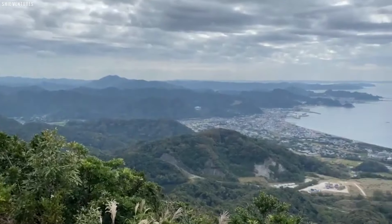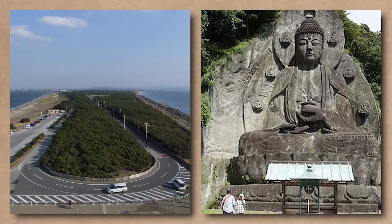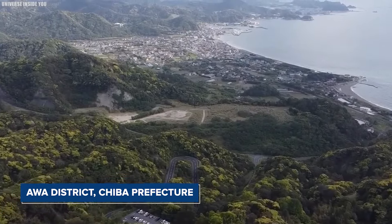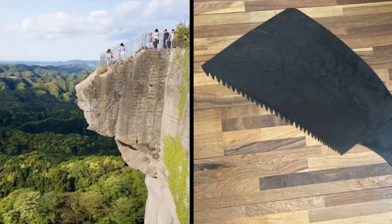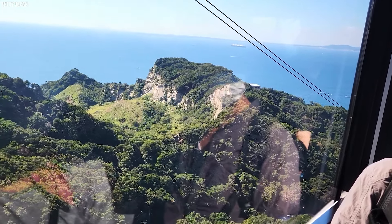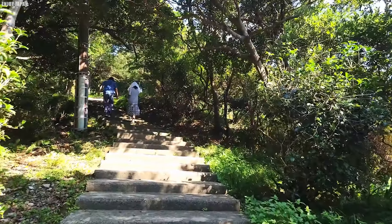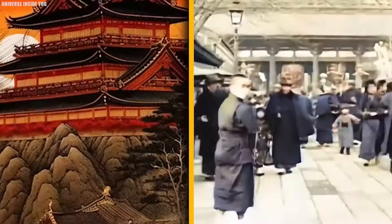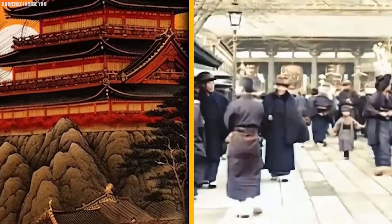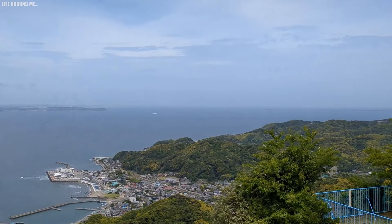Mount Nokogiri, known as Saw Mountain, is a small mountain located on the Boso Peninsula in Honshu, Japan. It sits on the southern edge between Futsu City and Kionon Town in Awa District, Chiba Prefecture. The mountain stretches from east to west and resembles the jagged profile of a Japanese saw. Its steep western slopes drop sharply into Tokyo Bay, where two road tunnels and a rail tunnel pass through, connecting Futsu to Tatayama via the Uchibo Line. These tunnels were originally carved out during the Edo period when the mountain was used as a quarry.